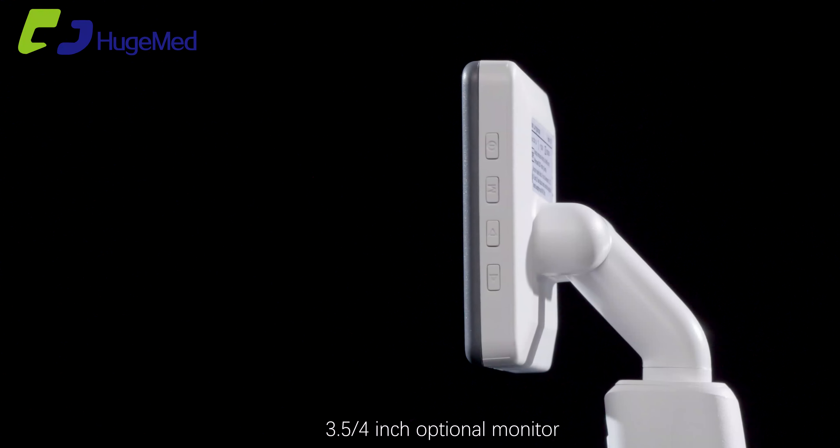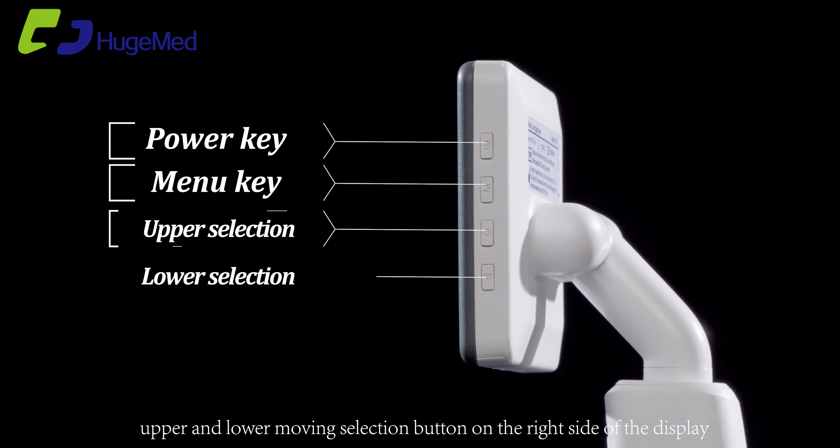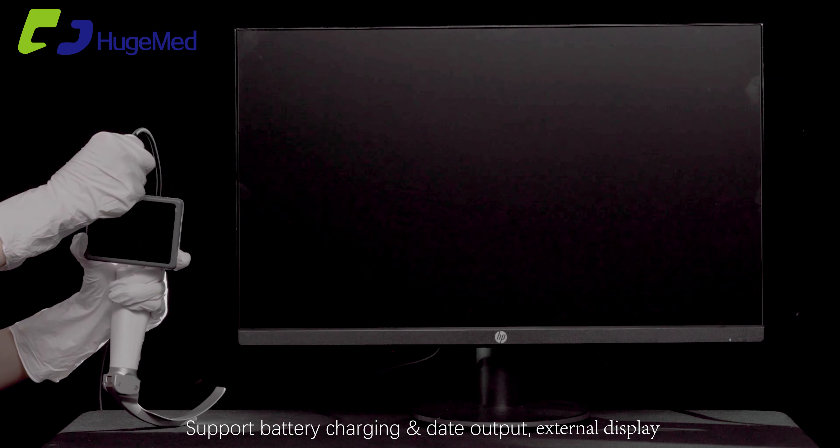The 3.5 to 4 inch optional monitor features a power key, menu key, and upper and lower moving selection buttons on the right side of the display. There is a USB charging port on the top, an HDMI interface, and support for battery charging and data output.